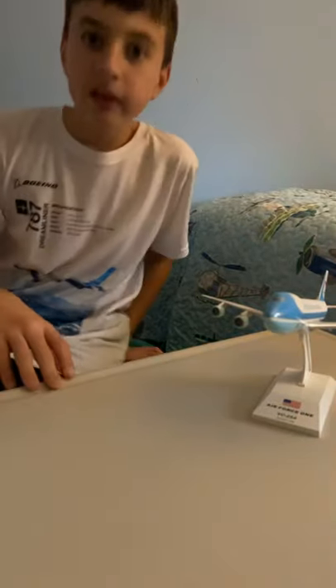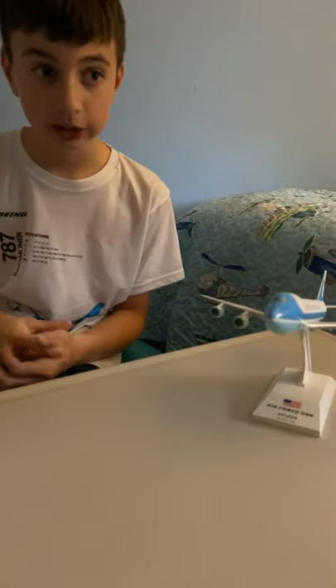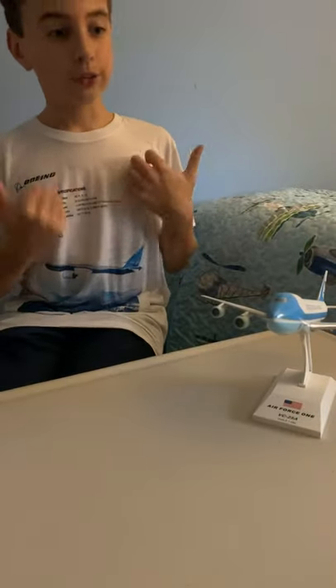Hi there. My name is Captain Charlie, or Charlie Pierce as you can say, and today we are going to be taking a tour of my show. I was just at the airplane show and I bought some really cool airplanes that I want to share with you. First, this is the Air Force One.